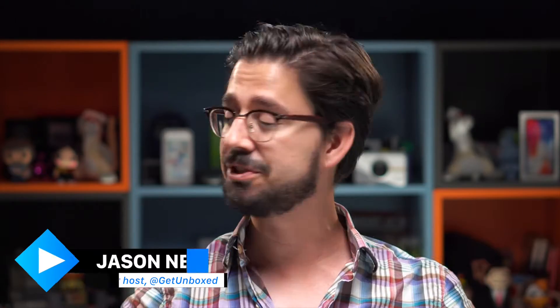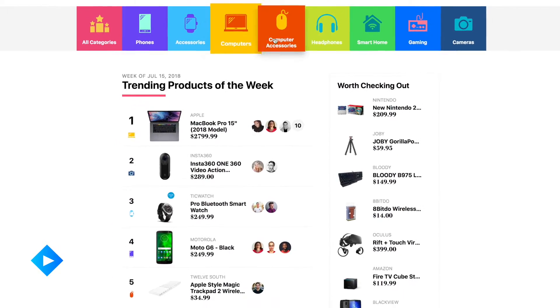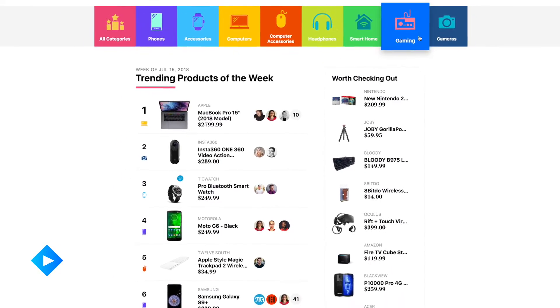Welcome back to Unbox Daily. I'm your host Jason, and I know it's been a while since we've published. There's been a lot of changes happening over here at Unbox. We have actually decided to revamp our entire product offering, and we've just recently launched some awesome top 10 lists that you can check out right now over at Unbox.tv.